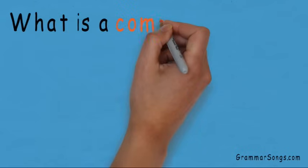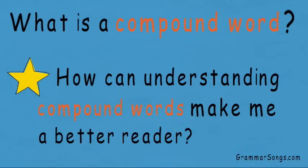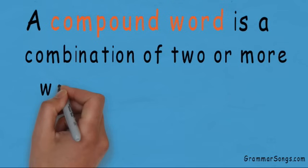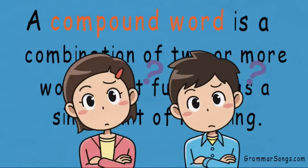So what is a compound word? More importantly, how can understanding compound words make me a better reader? Let's get started.